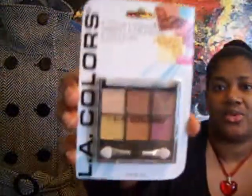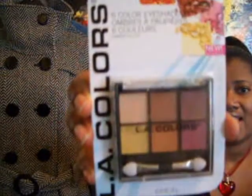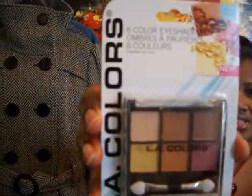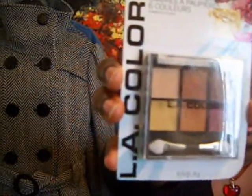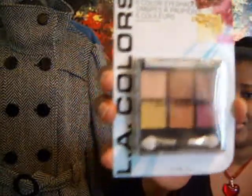I'll do a video on February 14th of all the things that I've collected for that particular giveaway. If you've already entered into the first one, you'll automatically be entered into the second one. I just wanted to show you some of the products I've got — it's just two so far. This is LA Colors, it's new, pretty neutral colors, I got this from the Dollar Tree. And cosmetic wedges, it's a 28 pack, also from the Dollar Tree.